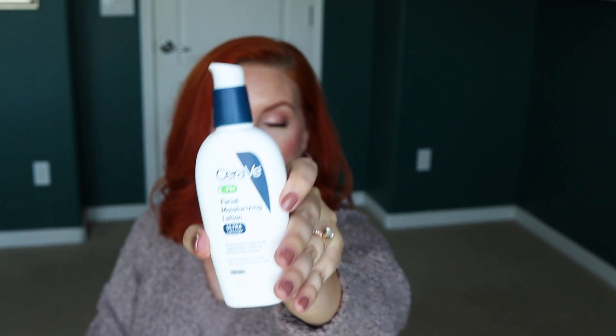These are going to be in no particular order, but I'll try to do face and body first and then makeup at the end. Item number one is the CeraVe PM Facial Moisturizing Lotion — ultra lightweight, moisturizes throughout the night, helps restore the protective skin barrier with three essential ceramides, niacinamide, and hyaluronic acid. It's oil free. You can buy this at Target; it's three fluid ounces and lasts a decent amount of time.